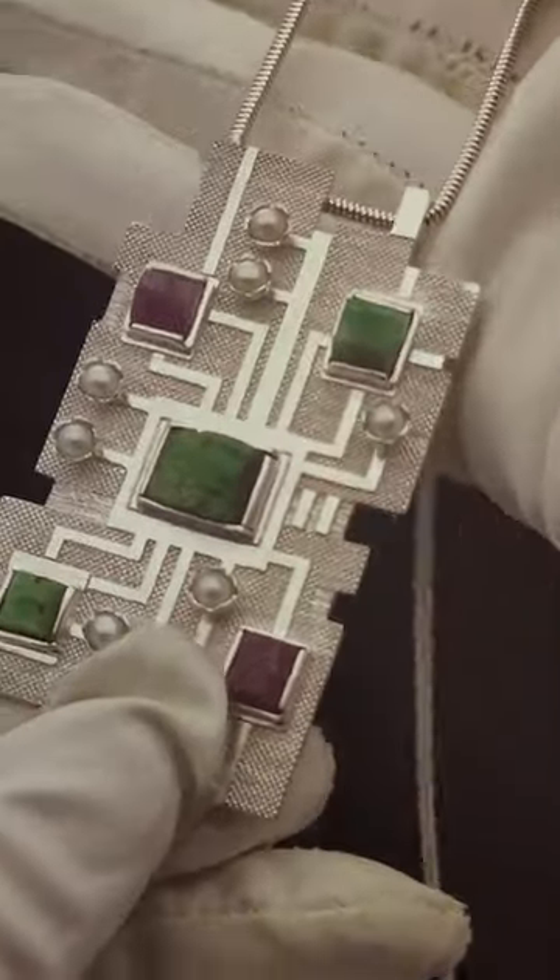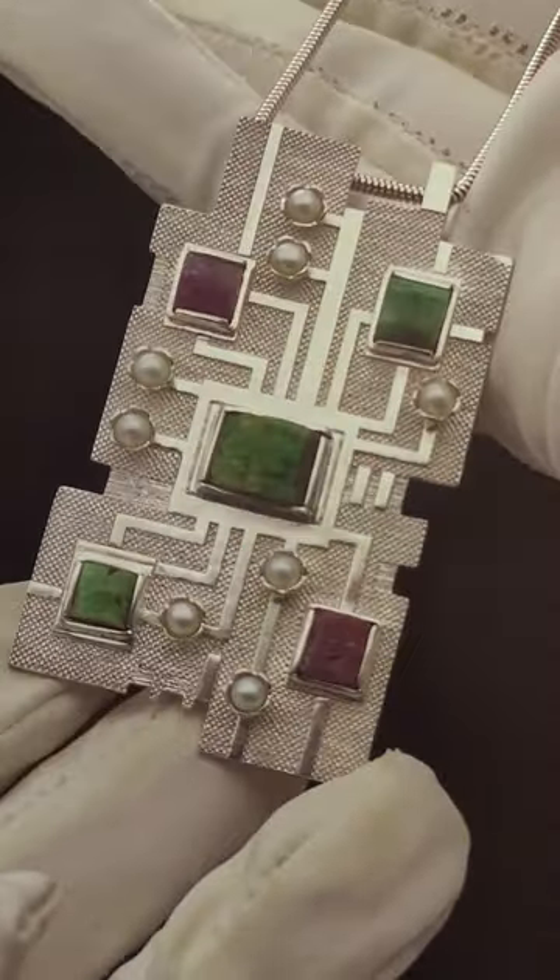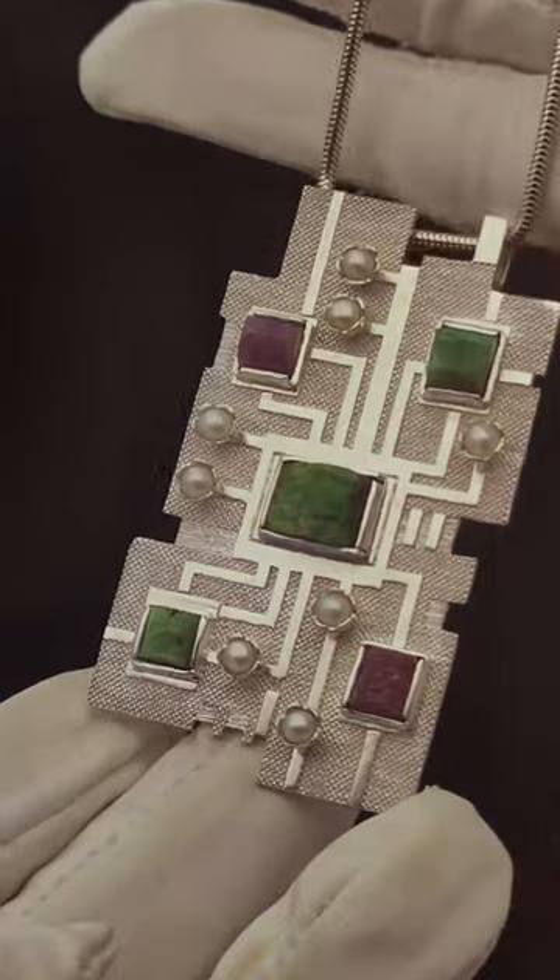The pendant is decorated with inserts made of natural stones — two natural rubies and three emeralds.